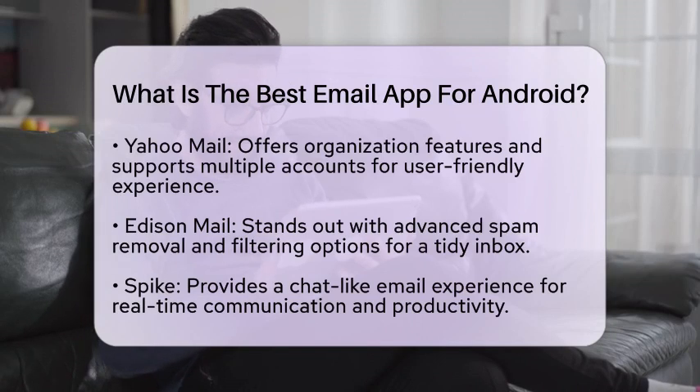Yahoo! Mail is well regarded for its organization features. It offers a clean interface and supports multiple accounts, making it user-friendly for anyone who prefers a straightforward experience. It provides advanced filtering options to help keep your inbox tidy and focused on what matters.